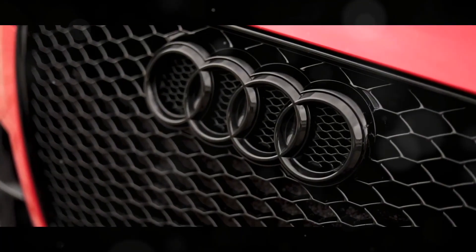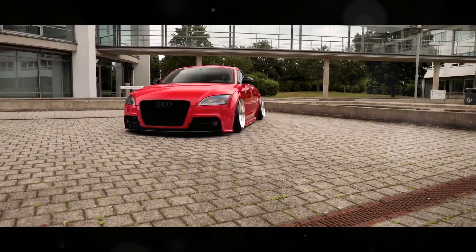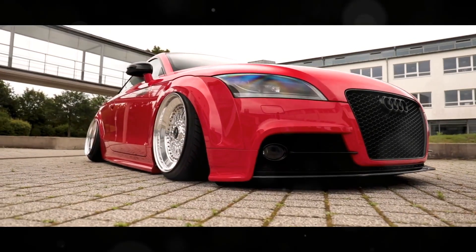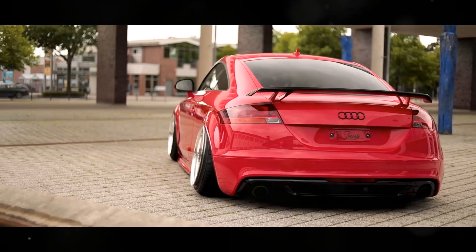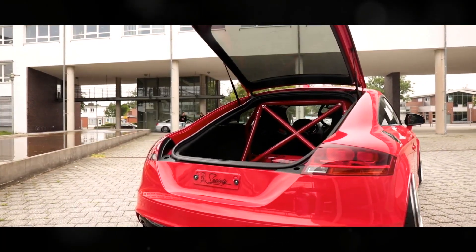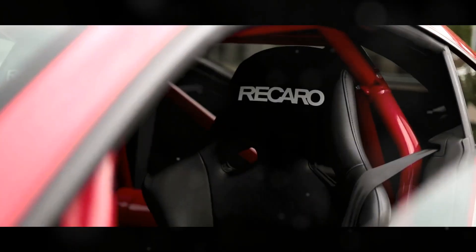The Audi TTRS is equipped with a 7-speed dual-clutch transmission. This transmission allows for lightning-fast gear changes, making the driving experience incredibly responsive. Unlike a traditional automatic, the dual-clutch system pre-selects the next gear for almost instantaneous shifts. You can let the car handle the shifting or take control with the paddle shifters.